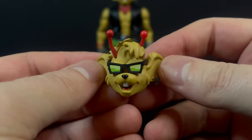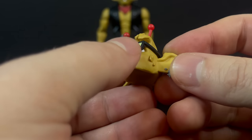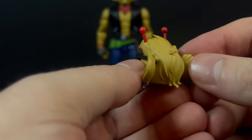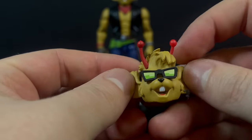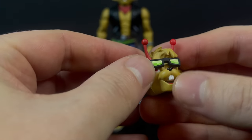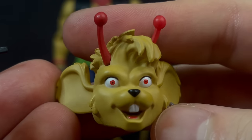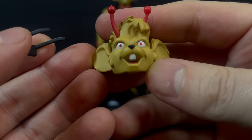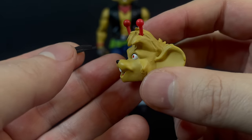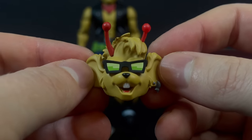You do get some extra head portraits, and out of all the head portraits across all the figures, Throttle has the best ones going. He also fares the best in terms of paint — the antennas, the glasses, which are removable. Although it does look like he's seen some horrifying things without them. But yes, the glasses are definitely removable, and they just look cool overall. That's a good head portrait.